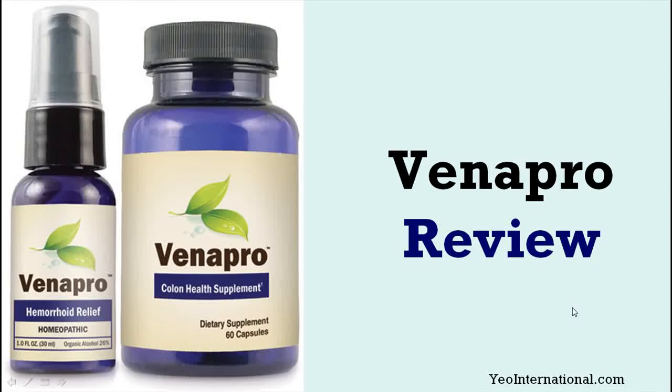Hello everyone, this is Edmund from YoInternational.com. Today I'm going to review a very popular natural hemorrhoids treatment known as Venapro.